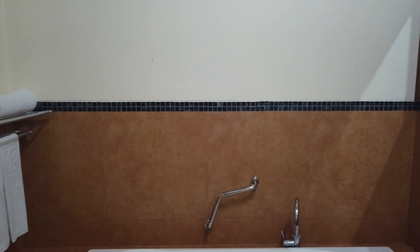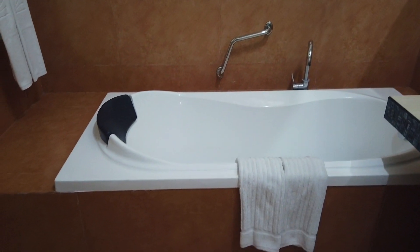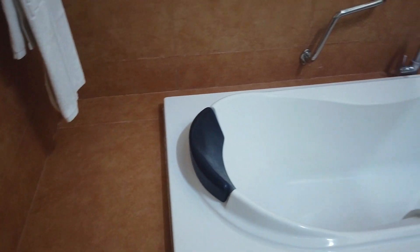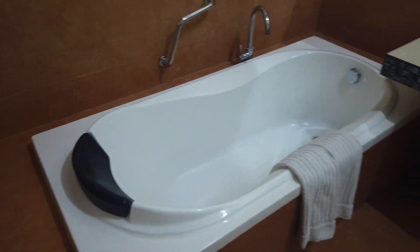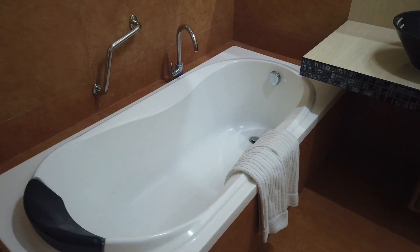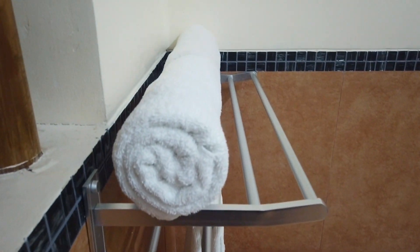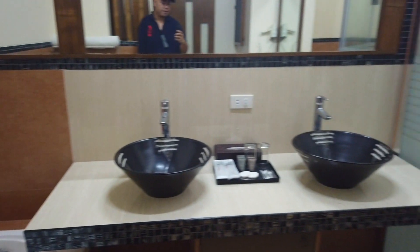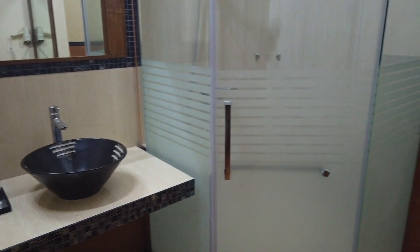If you love dipping in bathtubs, they do have a bathtub here. Towels are provided as well. Here's the toilet and bath in our room at the Park Silang.